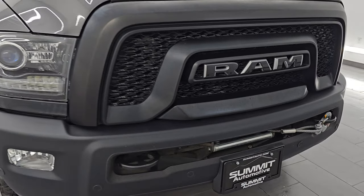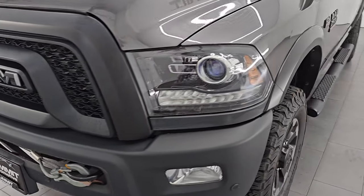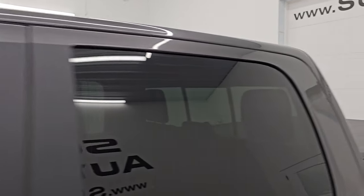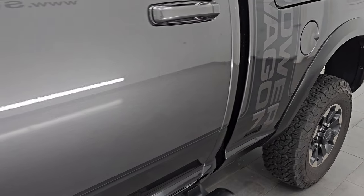This is a one owner clean title history, clean Carfax out of Iowa. It is very clean all the way around, and that's exactly what I am going to do in this video — go all the way around, inside, underneath, start it up, take a look under the hood, and give you the most accurate representation that I can of the vehicle.